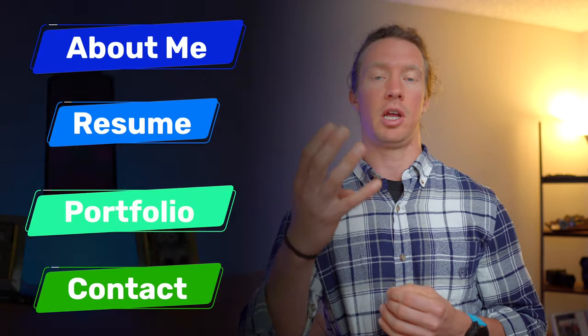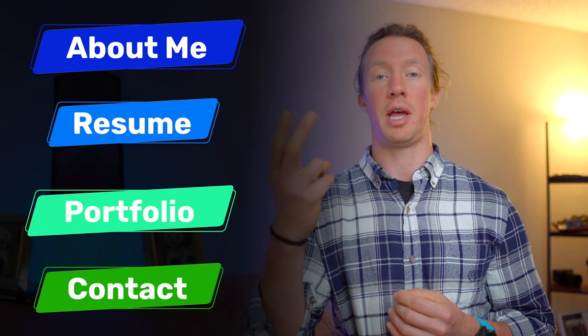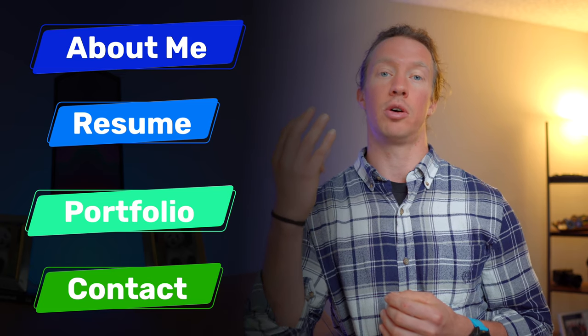That's my website. Feel free to design yours differently and get creative with it, but I'd still recommend sticking to those four main elements: an About Me, a resume, contact details, and a portfolio section.